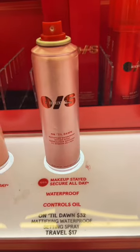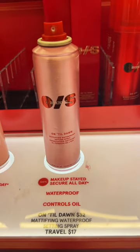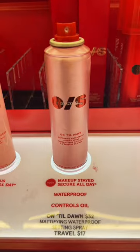The mini One Size setting powders are a must to travel with, and the travel size of the One Size On to Dawn setting spray — baby, that makeup ain't going nowhere.